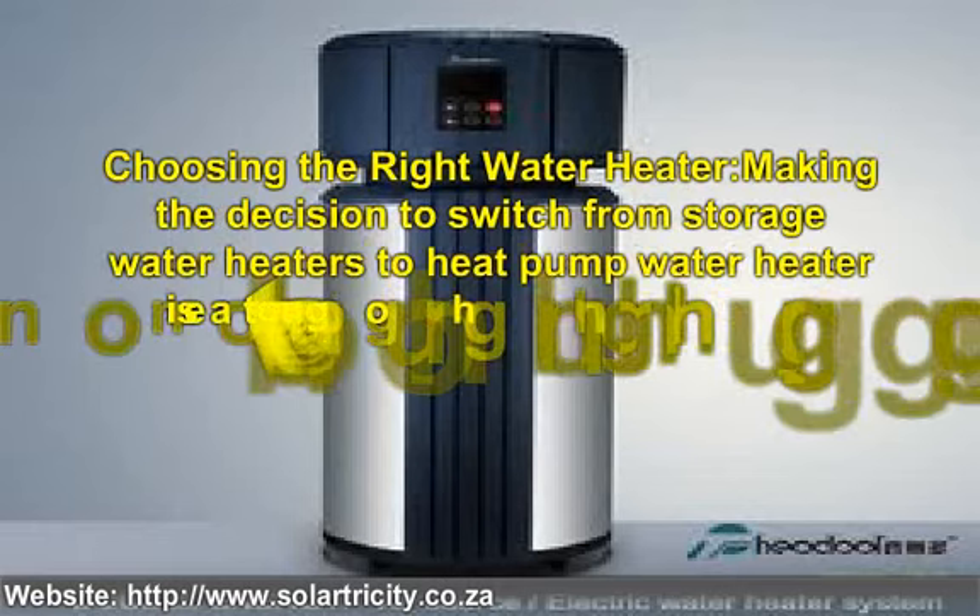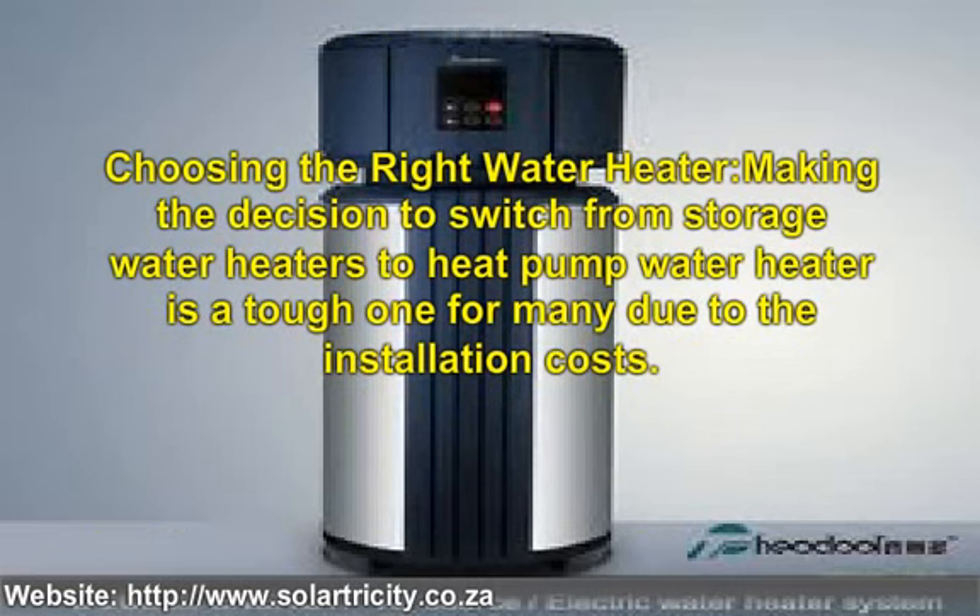Making the decision to switch from storage water heaters to a heat pump water heater is a tough one for many due to the installation costs. Storage heaters are cheaper to install. However, they don't save nearly as much money as a heat pump water heater will save in the long run. If you can get past the initial installation cost, another thing to decide is what heater is right for you. The best way to do this is to look at the water heater's first hour rating and use this information to do an estimate during a peak time of water use. Once you see how much water you are using, you'll be able to pick the appropriate heater for your household.